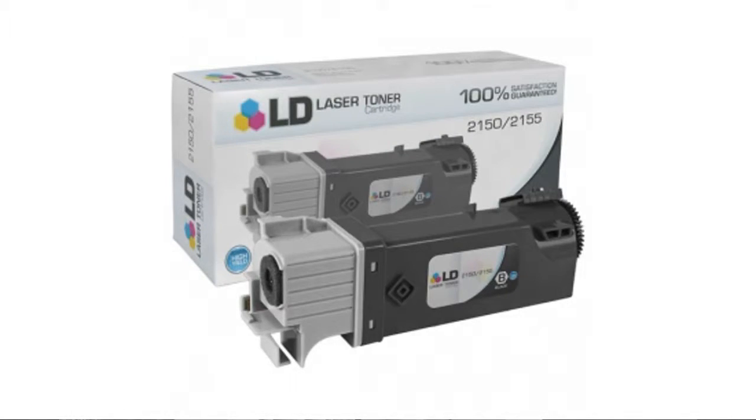Hi guys, this is Anna with the Bastallo Marketplace. If you're interested in the Dell Black cartridge for Dell 2150 and 2155 printers, here's what you've got to know about LD products.